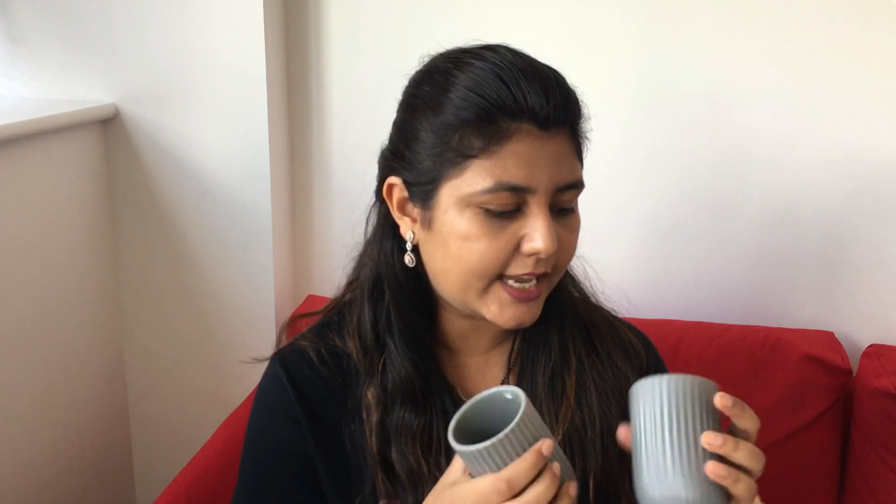The next two items are these lovely gray toothbrush holders — you can basically use them to store anything. I'm going to use one for my toothbrush and toothpaste, and the other one maybe for my makeup brushes. They were a pound each, so two pounds for both of them. The quality is really good — I think it's made of stone, so it's quite sturdy.